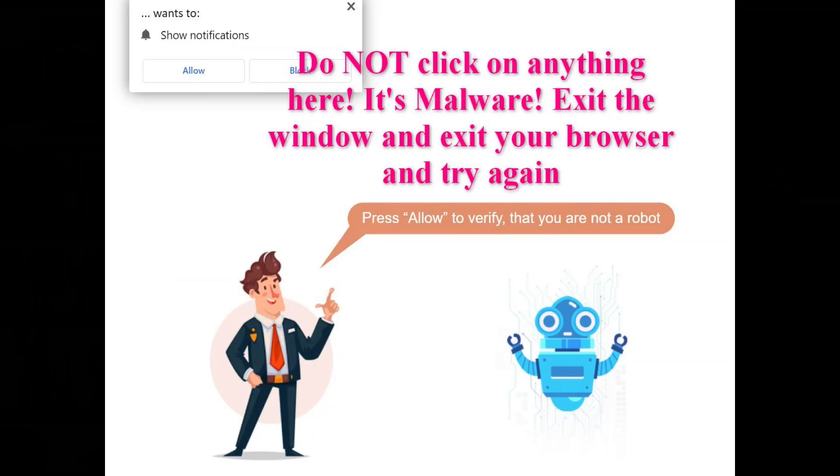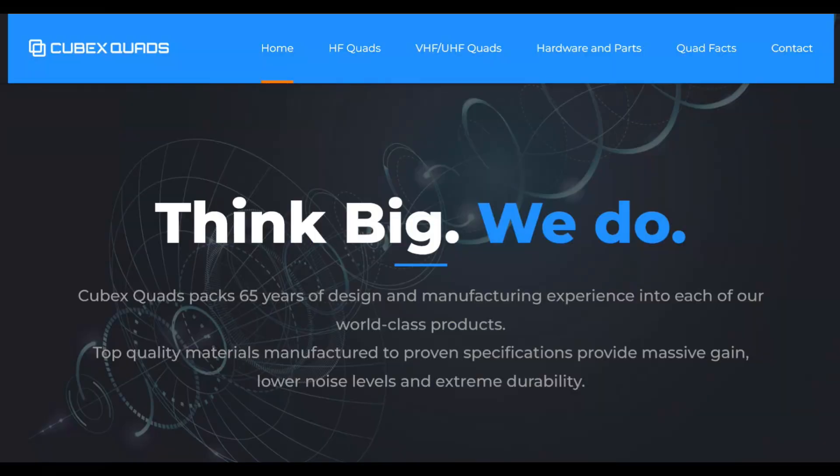Mark got in touch with me after my column came out in the December QST. He sent me lots of pictures. We're going to concentrate first on the website for Cubex Quads. Fair warning: the Cubex Quads site should come up immediately and stay up. If you see a different page, immediately close the window and the browser and try again. If you click on the malware, you will be led down a rabbit hole. If you do get to the correct website, it's really worth browsing.